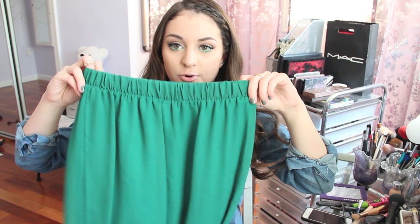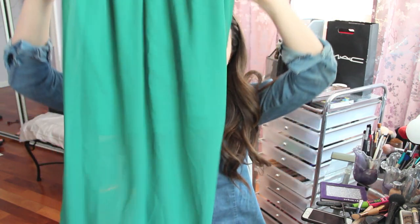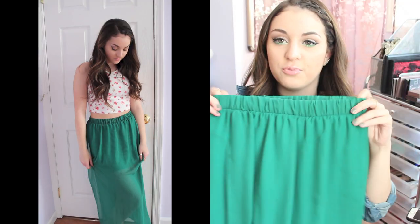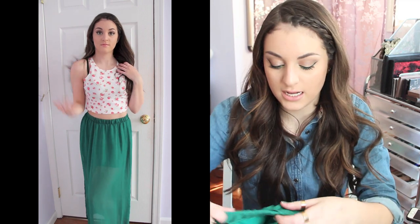Moving on to dresses and skirts. I got this skirt from Forever 21 for about $4 — it was on sale, originally $13.80. It's just a really, really long skirt and it's a really pretty green. I love this for spring and summer.